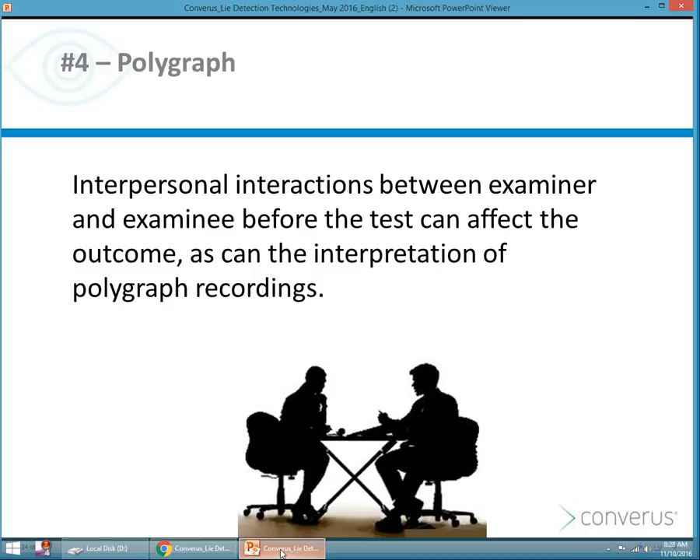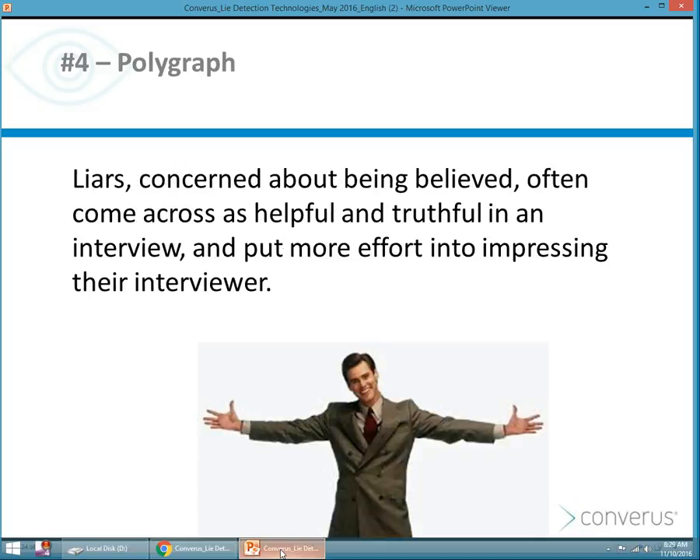Sometimes we've heard stories of the interpersonal interaction between the examiner and the examinee affecting the outcome — because of how the examiner treated the examinee, or how effective the examiner is in interpreting data. So there is a level of subjectivity. Someone who is a liar who is concerned about being believed will often come across as helpful and truthful in an interview simply to impress the interviewer. These are people who are perhaps accustomed to lying — they've practiced — and so sometimes it's difficult to detect the lie, especially if they're trying to control their physiological reactions.